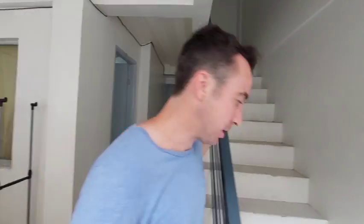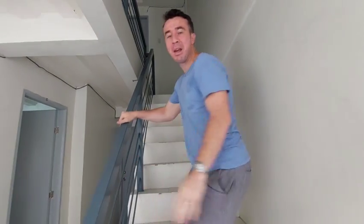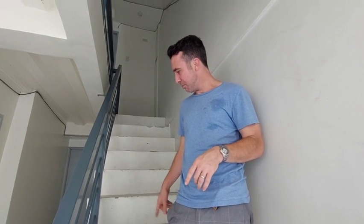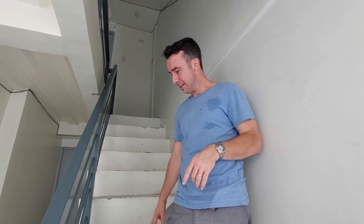We now have five units left. We'll give you a quick look of the stairs. This building still has some maintenance work — we need to update and paint everything in Q1 next year, and we're going to re-tile these stairs. It's got a little bit of wear but it's a fairly clean and profitable building.